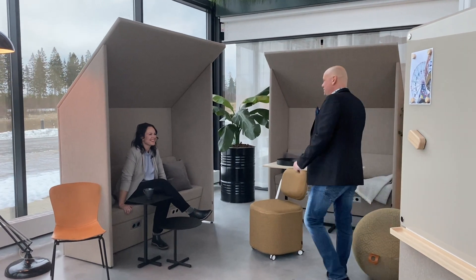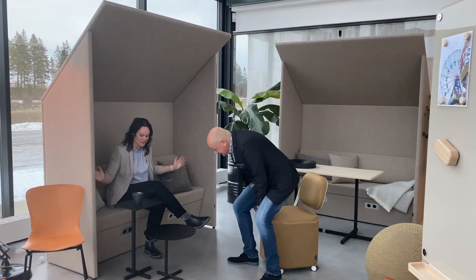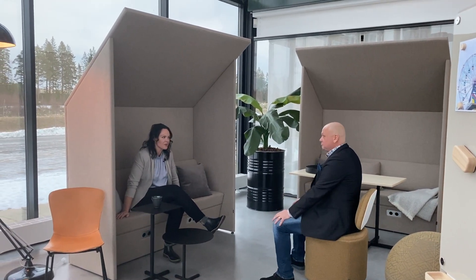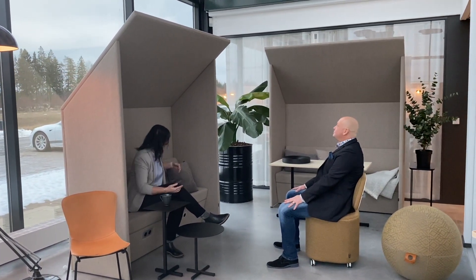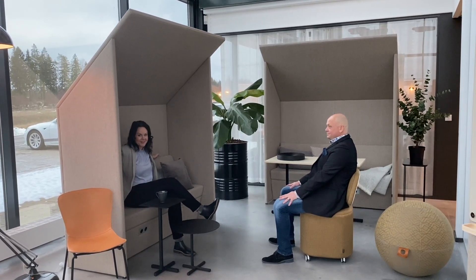Pernilla, are you sitting here among our news for 2021? Yes, I am in the middle of it. Actually here I'm sitting in the Timeout, a great product both acoustically and for privacy in open spaces. With this backrest it's really comfy, I can sit here all day, no problem.